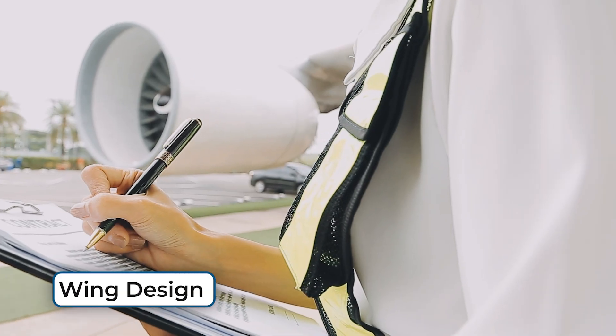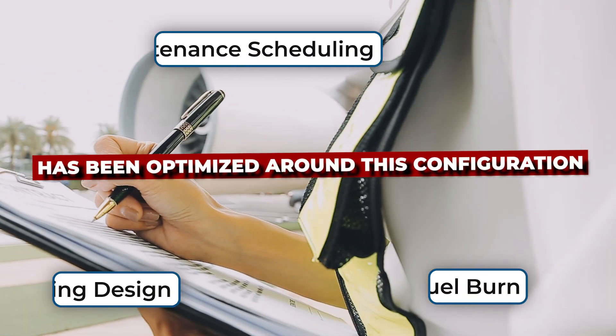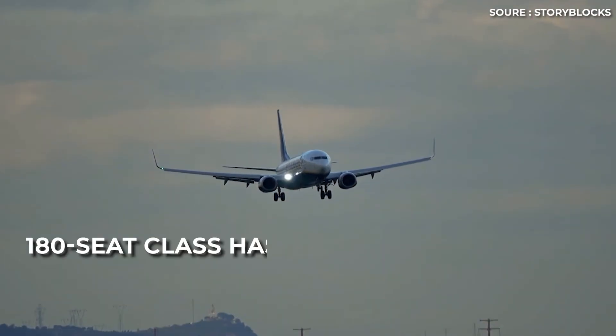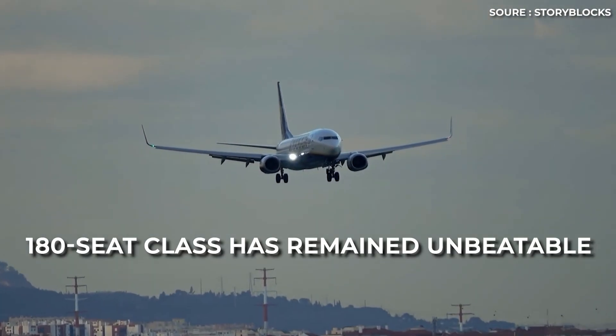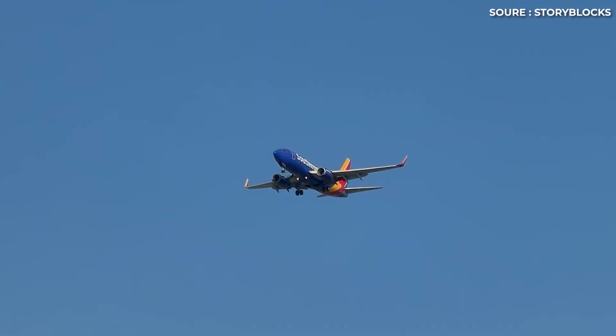Every detail — from wing design to fuel burn to maintenance scheduling — has been optimized around this configuration. For decades, this 180-seat class has remained unbeatable. They've become the economic gold standard, the exact point where operational costs, range, and seating capacity balance almost perfectly.